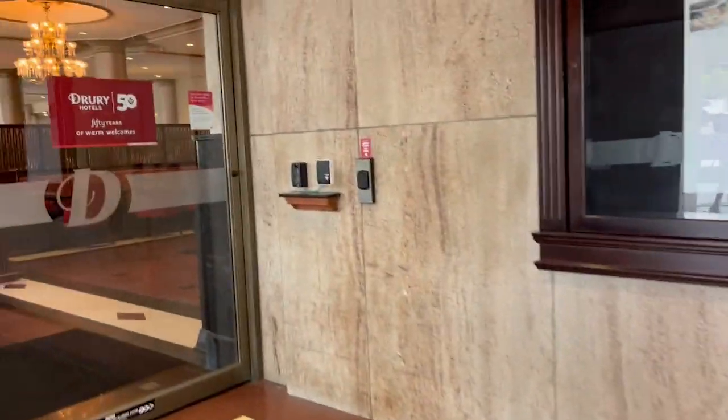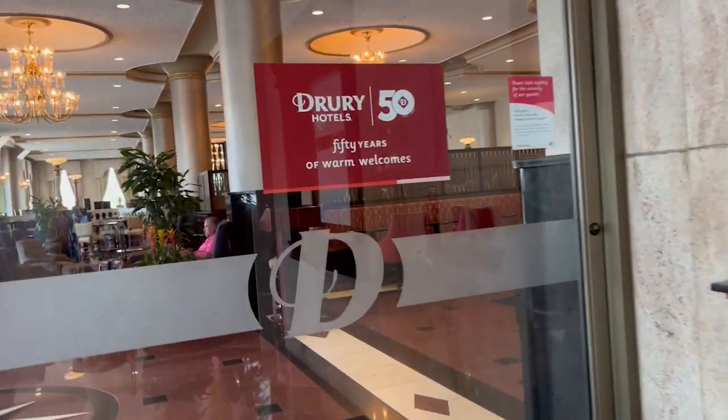After a fun day in the sun, let's check into our hotel. The hotel we're staying at is called The Drury and it's a pretty decent chain. This is my first time staying at this location in downtown St. Louis. It's very centrally located to the arch as well as the riverboat, so I'm super excited. They also serve a continental dinner and have a hot breakfast. Something I really like about this hotel is that to even call the elevator, you need your key card.